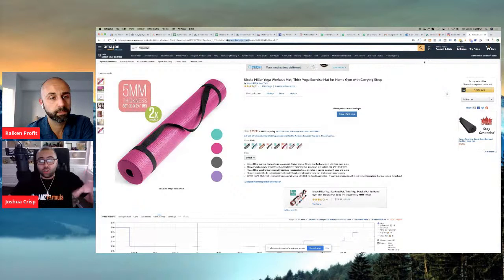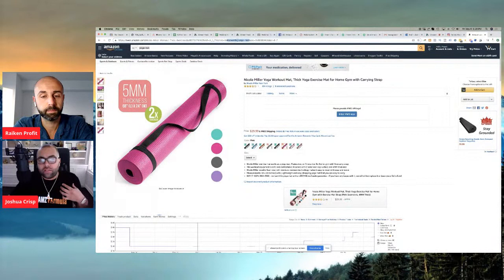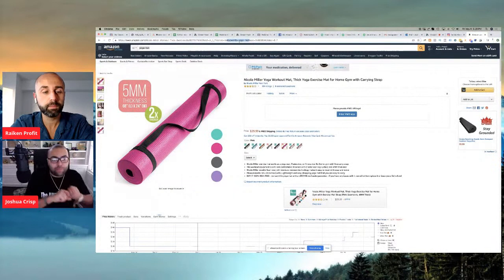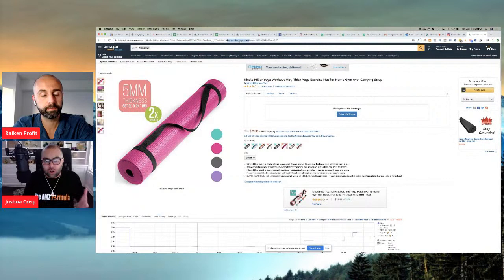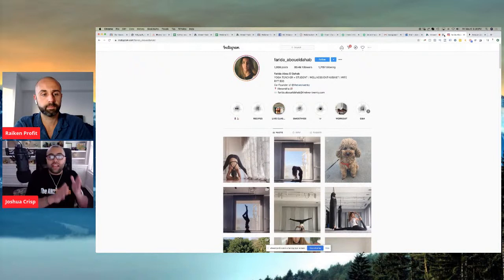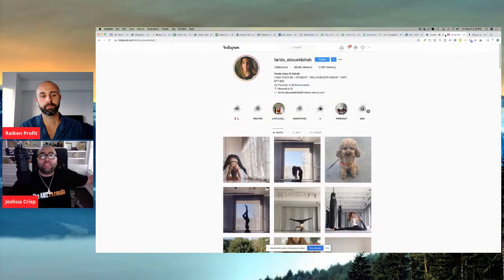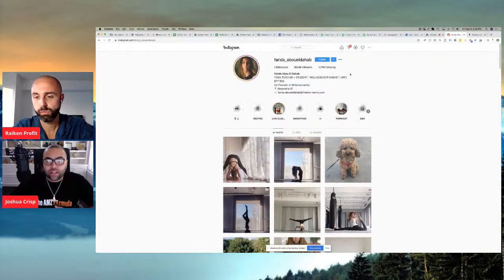When someone on Instagram swipes up on that story and goes to this listing, we're now going to rank for 'yoga mat' — the highest-searched, highest-impression money keyword. So we're doing multiple things: we're ranking for our keywords, crushing the algorithm, crushing our competition, and ranking for those high-search, high-money keywords. We're also getting brand notoriety on social media because people on Instagram are going to start to see us as we use hashtags like our product name and brand. We're getting brand notoriety, people are starting to know us, we're sending exterior traffic from outside of Amazon to Amazon — spiking our ranking, spiking our BSR, and ranking for those money keywords.